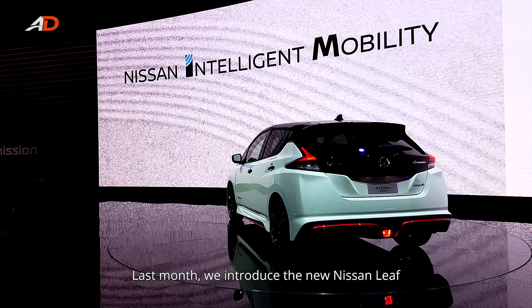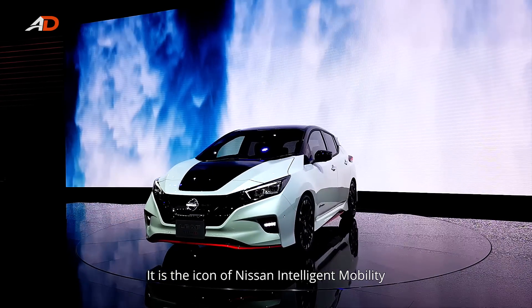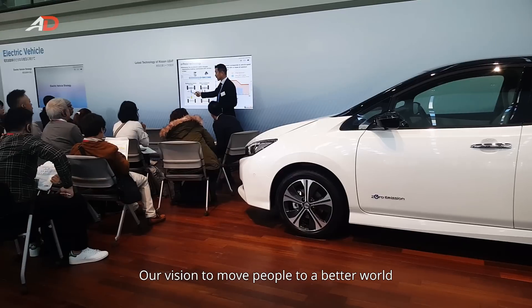Last month, we introduced the new Nissan LEAF. It is an icon of Nissan Intelligent Mobility — our vision to move people to a better world.